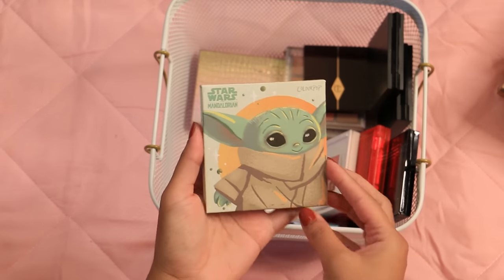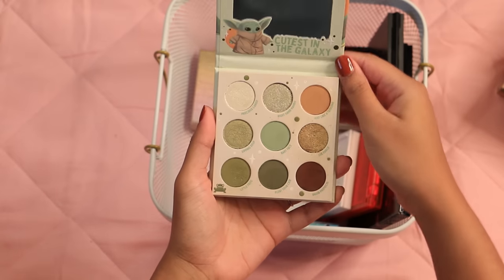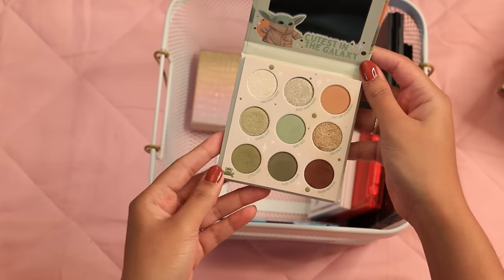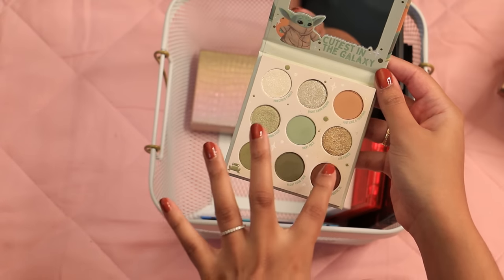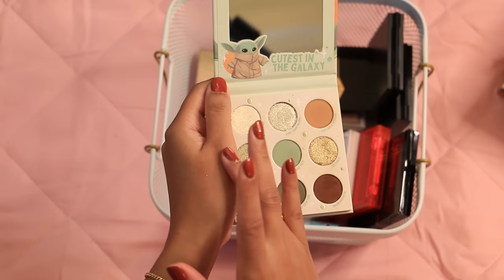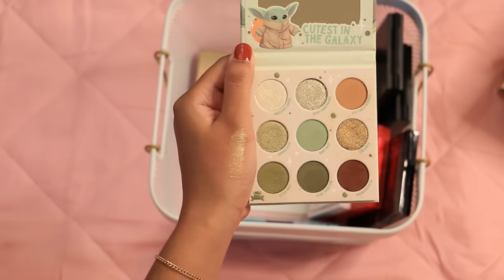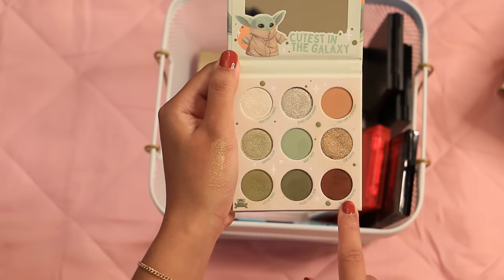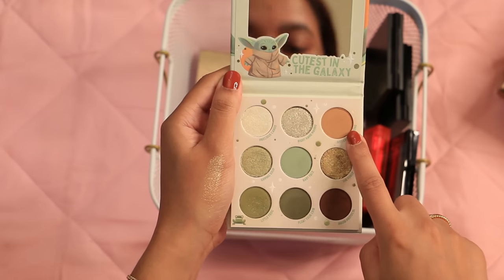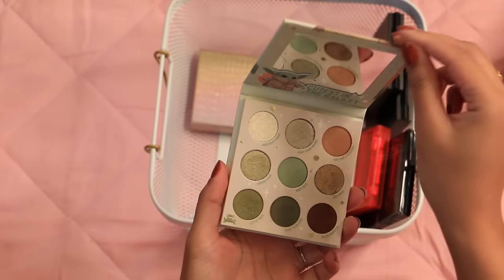And another Star Wars one — I will never get rid of The Child palette. It is so beautiful; they really knocked it out of the park. I like using these greens and the golden super shock shadow is really pretty. I like that it includes a reddish-brown for deepening the outer corner, and this taupey shade is perfect for pretty much all skin tones. They did a really great job with this palette.